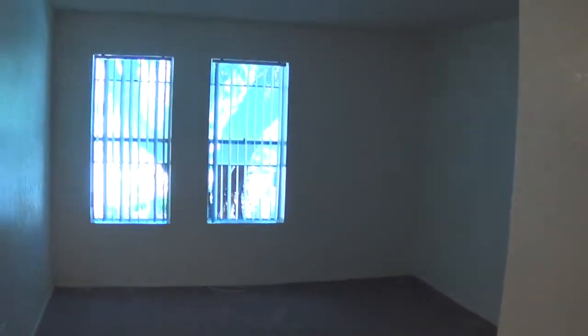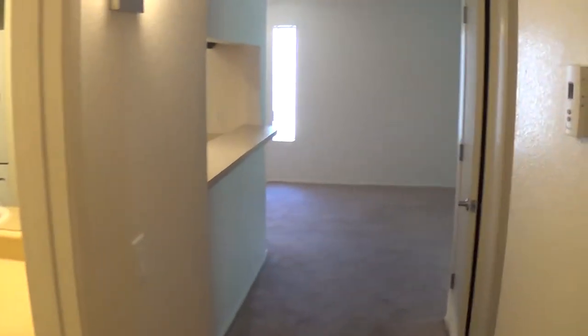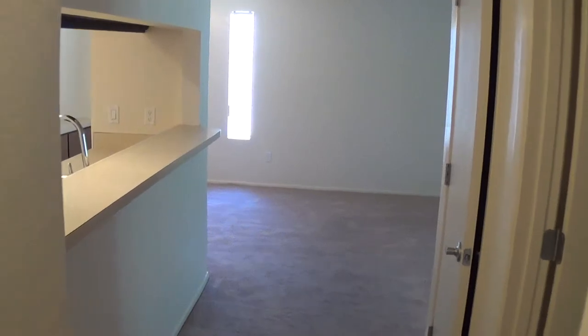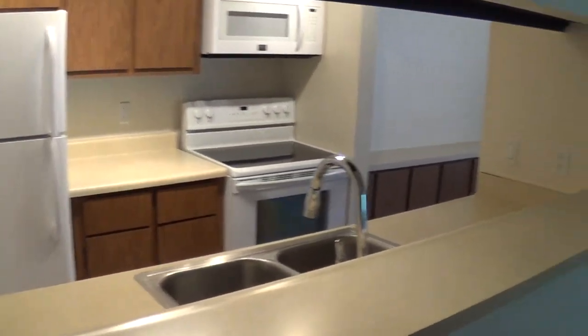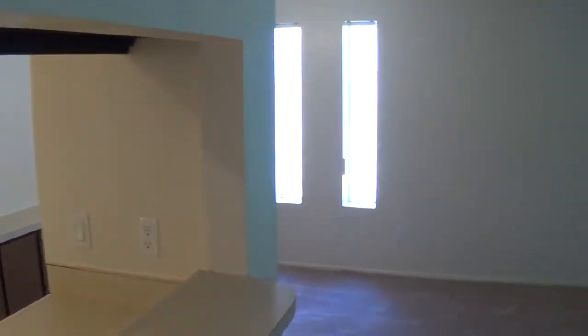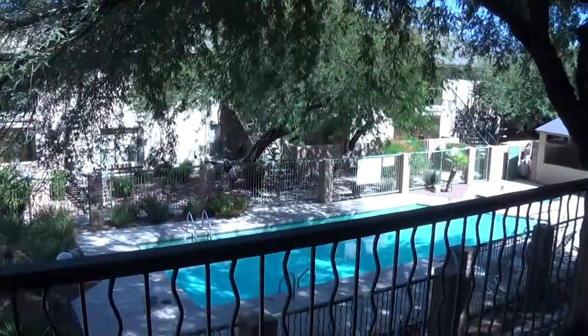So this is a tour of our two bedroom, two bath, 1026 square foot remodel apartment that we're working on here at Sand Pebble Apartments. For more information you can visit our website at sandpebletucson.com, or call me to set up a tour — the office number is 520-881-8190. Look forward to meeting you. This is truly a really nice property — come check us out, and thanks for watching.